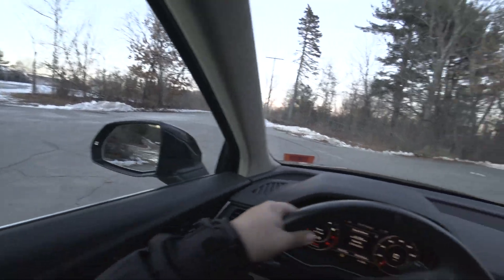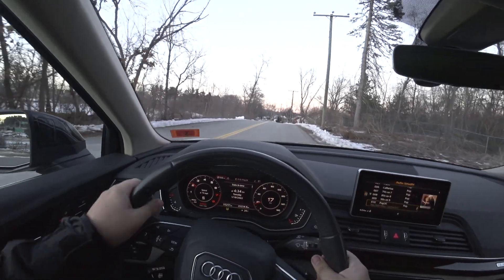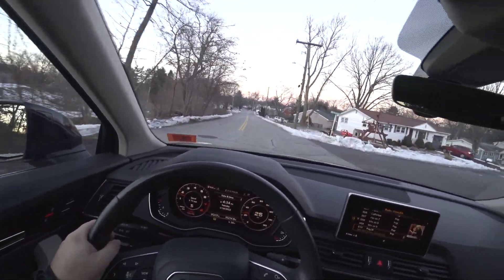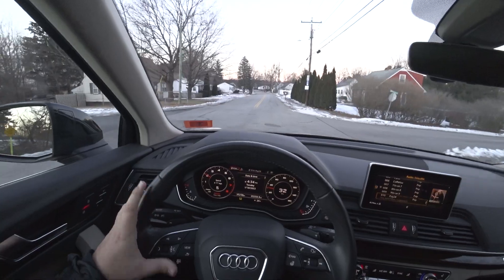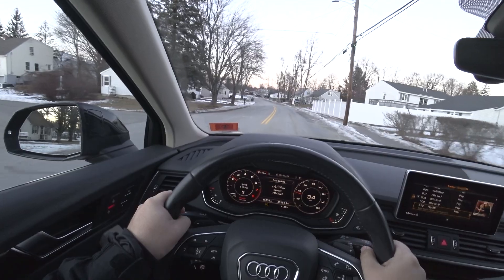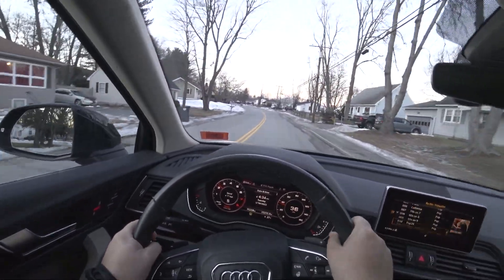Without further ado, let's go for a drive. Like I said, I've driven the SQ5 actually a couple of times now — love it, it's awesome. So it's kind of weird to go from an SQ5 to a Q5, but this is still an awesome car.